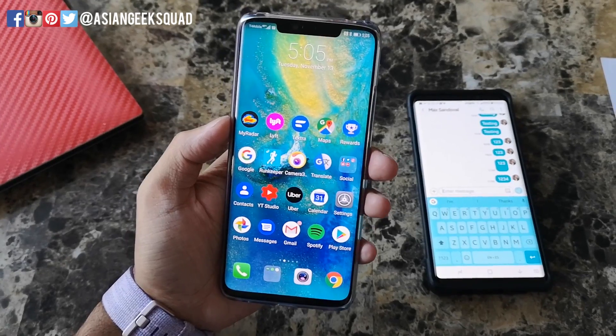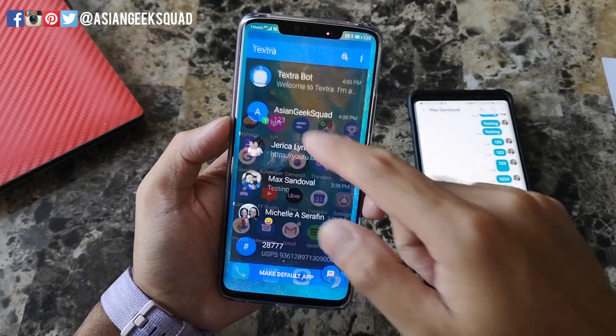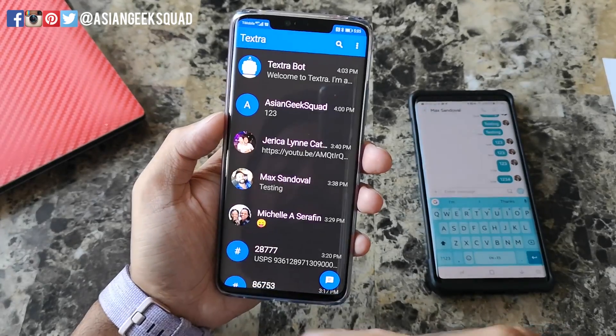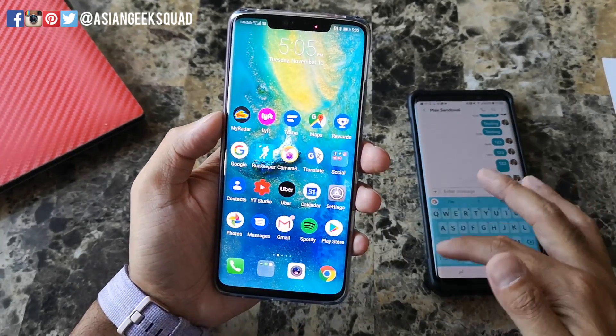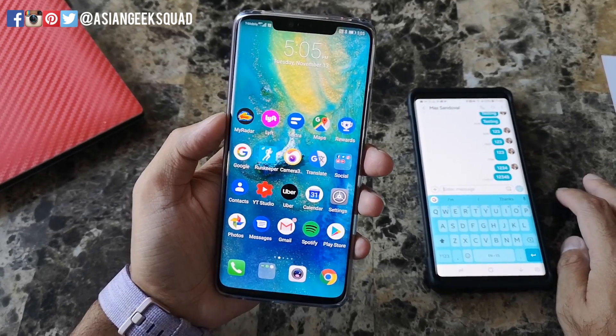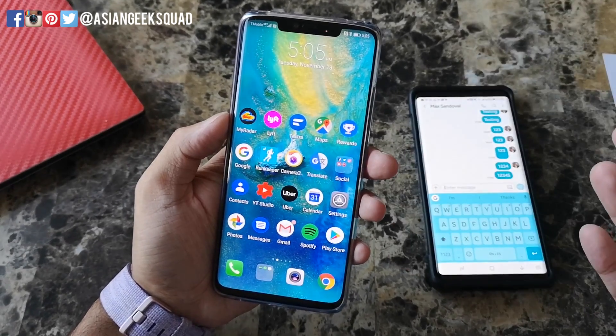Now if you don't want to go through the hassle of doing all of this, you can actually just download another application. An example would be Textra — you can just download one of these, make it the default app, send a text, and you don't have to worry about going through every single conversation.